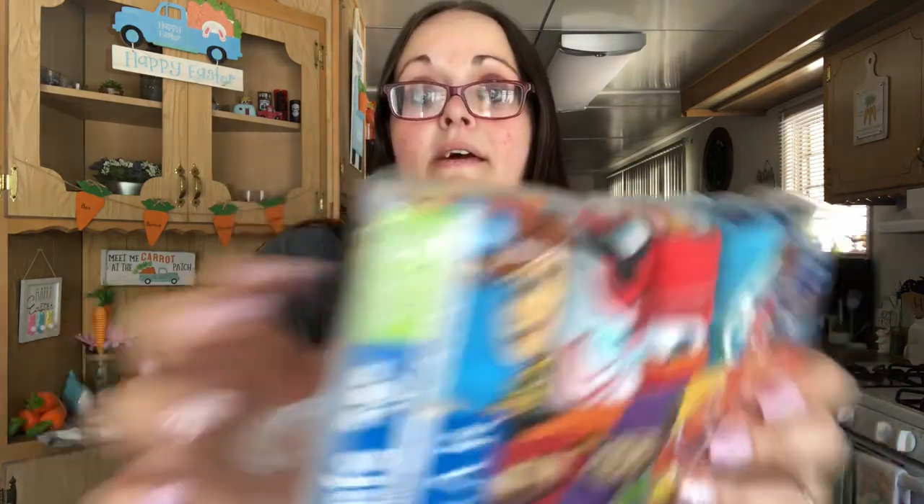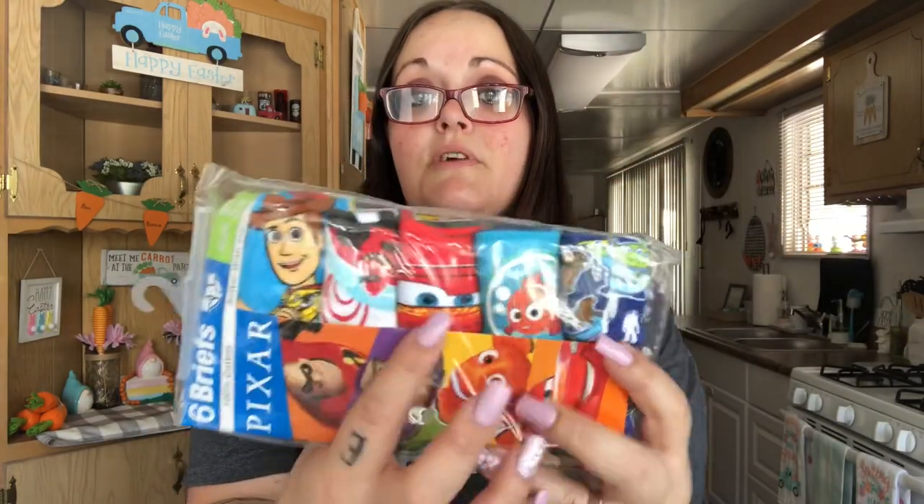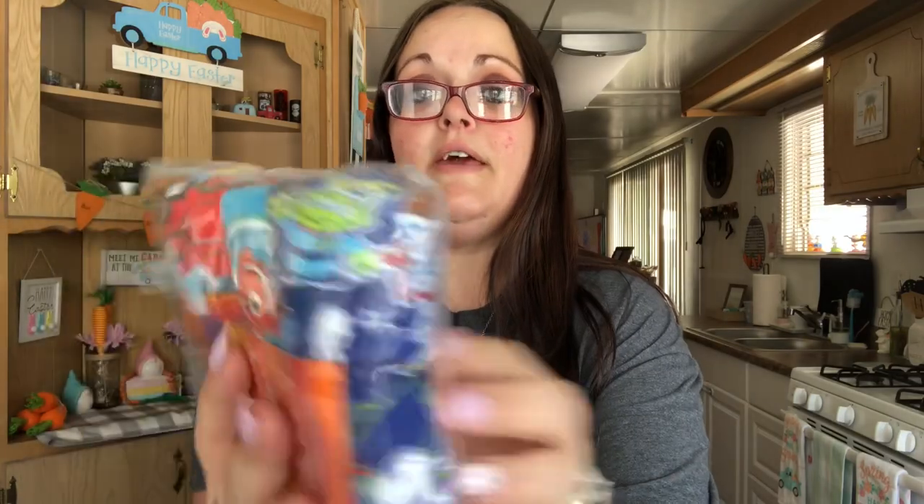And then this other pack has Woody, Buzz, Bo Peep, Incredibles, Cars, Finding Nemo, and then one more with Forky, the aliens, and Woody. These will be the ones we use for training him.